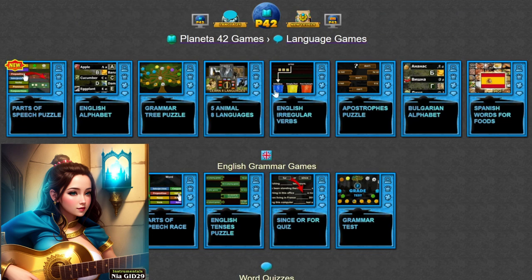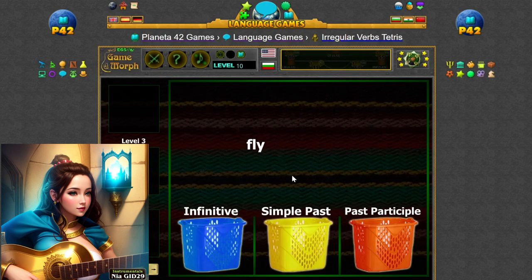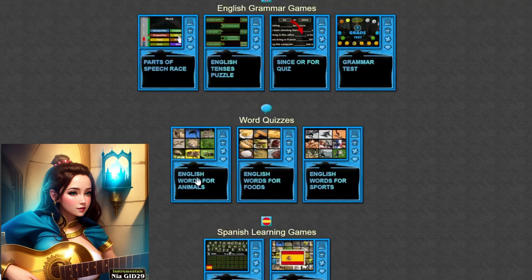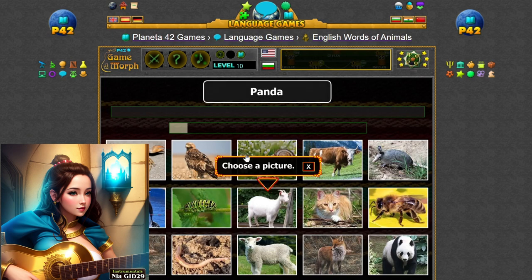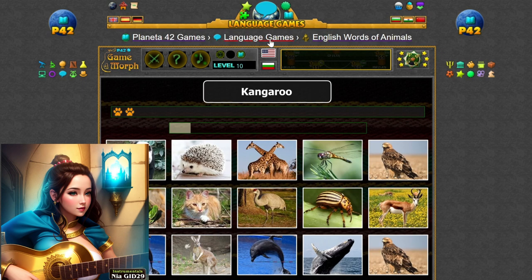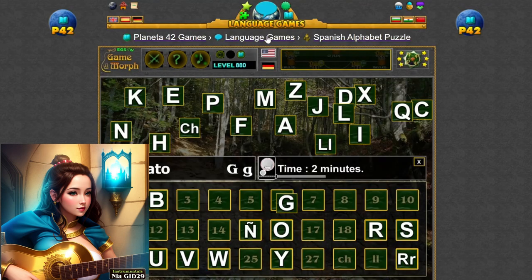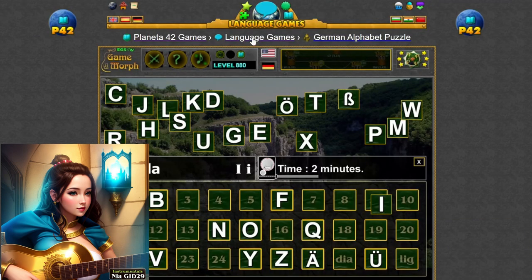Grammar is the framework that governs the structure and meaning of language, providing us with the tools we need to communicate effectively and accurately. On Planet A.42, you'll delve into the rules of grammar through a series of interactive puzzles and challenges. Whether you're identifying parts of speech, conjugating verbs, or constructing sentences, each game offers a stimulating and rewarding experience that will help you master the intricacies of language and become a more confident and proficient communicator.